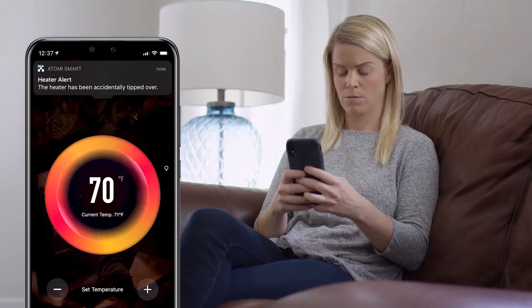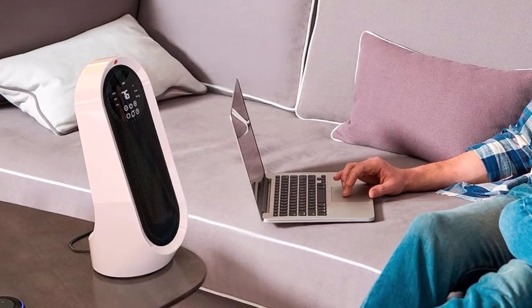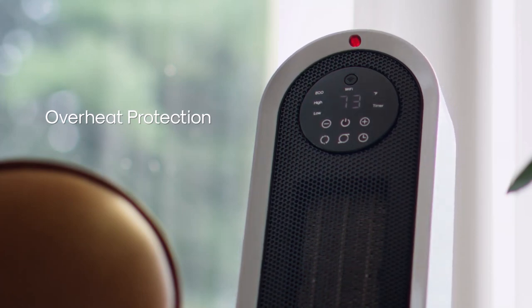The digital display steals the spotlight, offering effortless temperature monitoring and responsive touchscreen controls. Beyond basics, it boasts eco-mode for consistent temperatures, a timer for automatic shut-down, and oscillation for widespread air circulation.